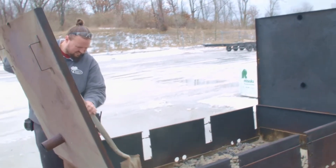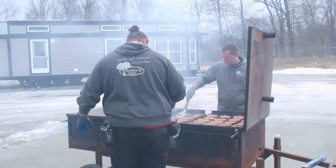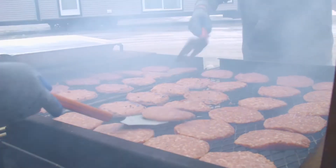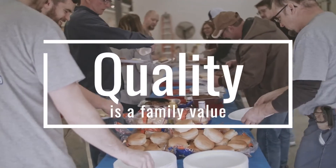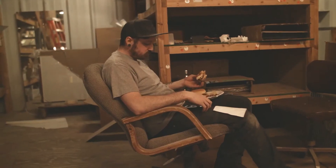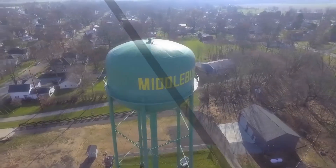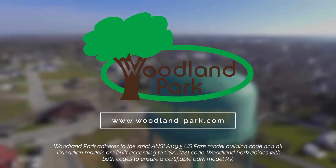For almost 40 years, Woodland Park's award-winning designs have been setting the standard for quality and innovation in our industry, and we're proud of that. Quality is not just a corporate value for us — it's a family value. To find a dealer near you and start your journey with Woodland Park, visit woodland-park.com today.